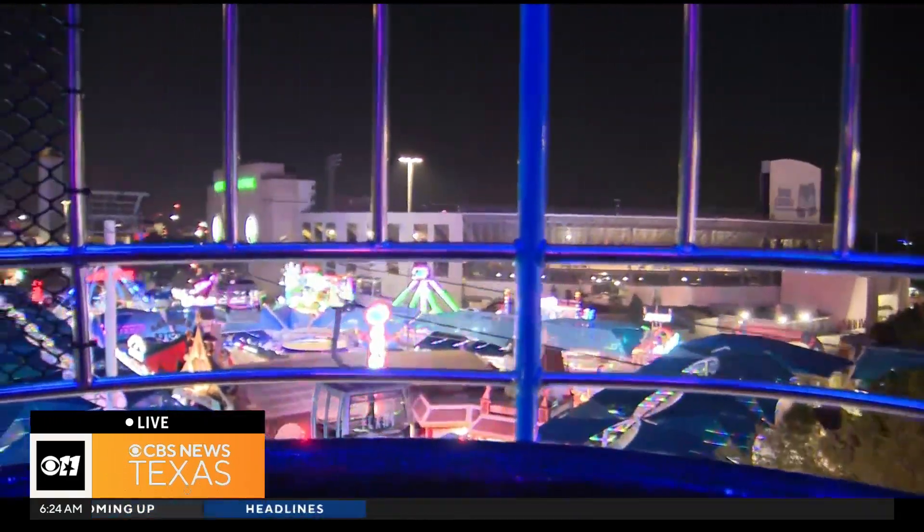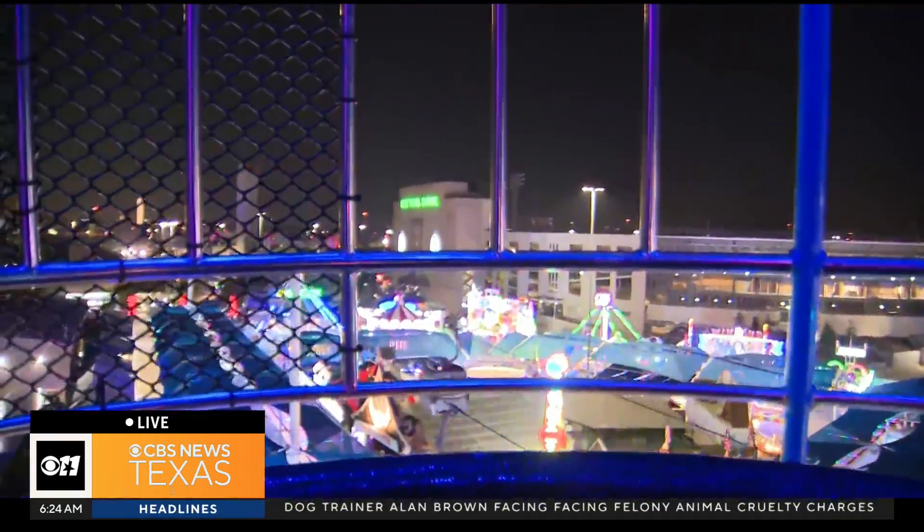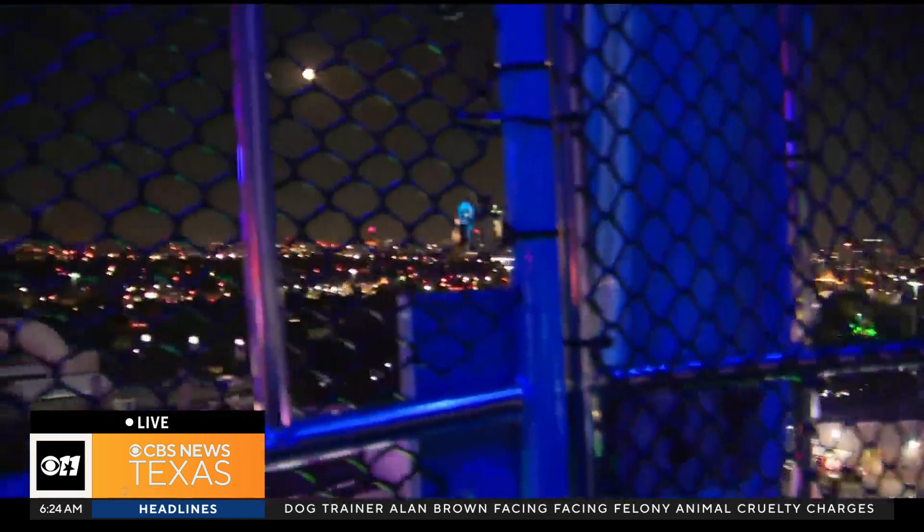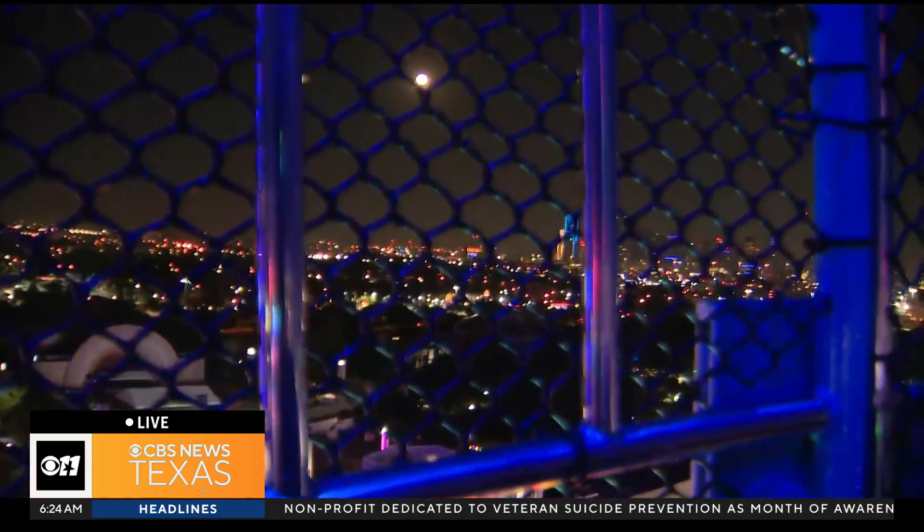Welcome back. We are live from opening day at the State Fair of Texas. Our photojournalist Tim Anders has gotten on to the Texas Star. I think they're getting ready to go — are they going up?